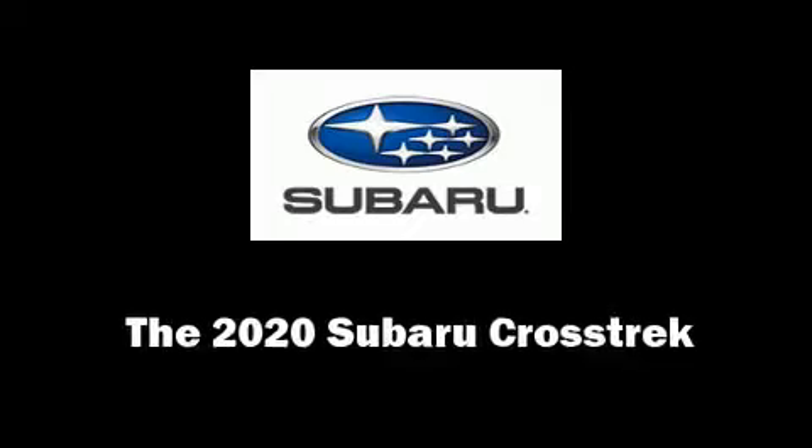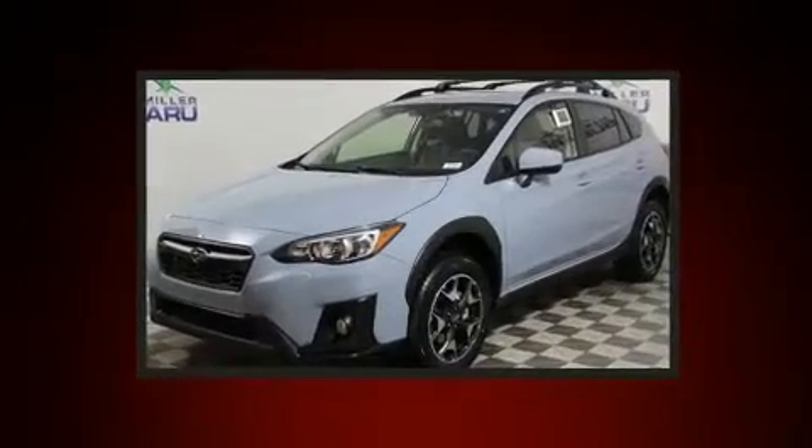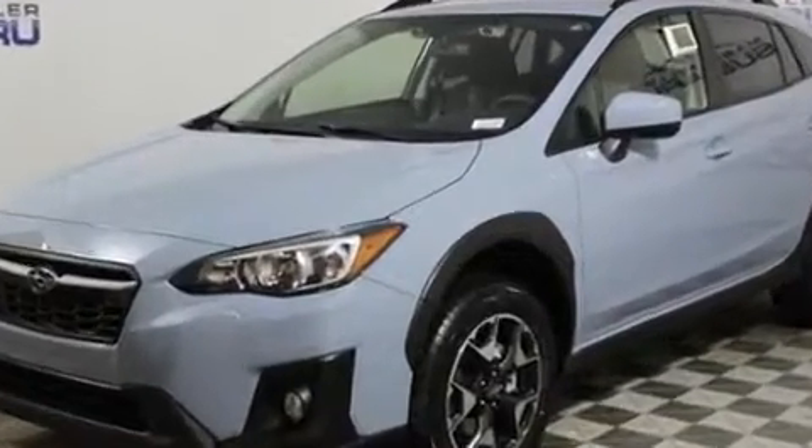Load your family into the 2020 Subaru XV Crosstrek. Smooth gear shifts are achieved thanks to the efficient four-cylinder engine. And for added security, Dynamic Stability Control supplements the drivetrain.